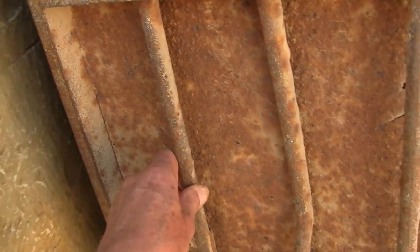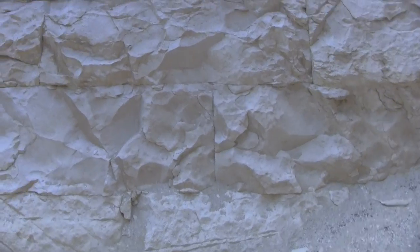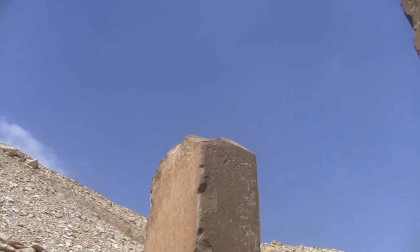Somebody forgot to lock the door, so let's go in and see what we can discover. Notice how resonant this space is. Here at the base of the pyramid are two strange ancient pillars with no writing on them whatsoever.